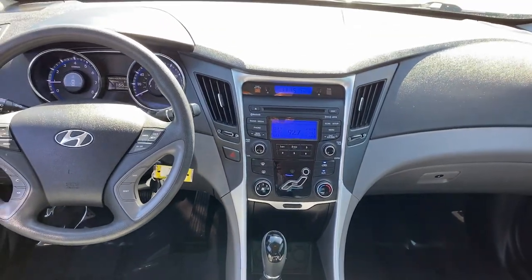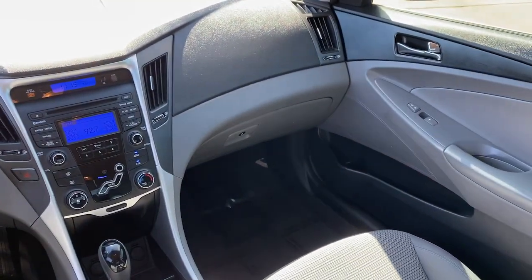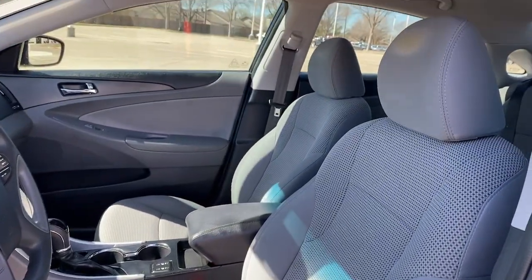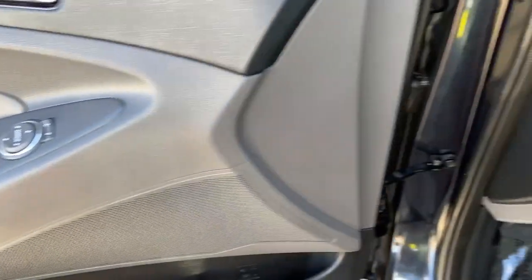The following are some of this vehicle's highlighted options: keyless entry, fog lamps, heated mirrors, satellite radio, aluminum wheels, power driver's seat, alarm, electronic stability control, steering wheel audio controls, Bluetooth connection.